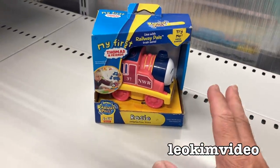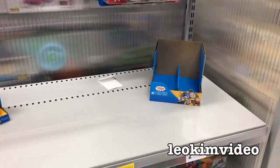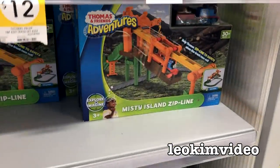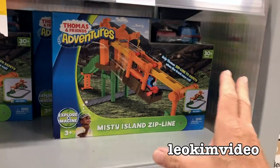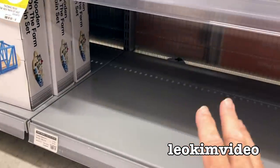Empty shelf. There is a little children's toy, Rosie, there. It's just one shelf in my favourite retailer. Going down, we've got a Misty Island zip line — a couple of these sets — it doesn't seem to be that popular a set, even when they dump the price. Nothing there, and down on the bottom shelf, absolutely nothing at all.